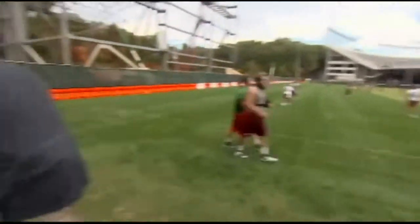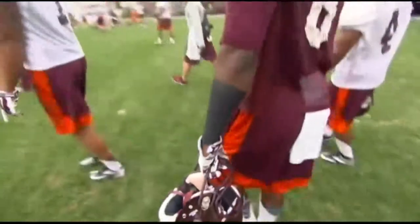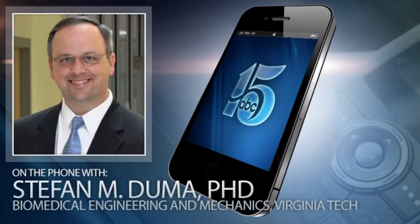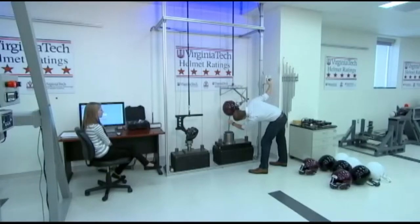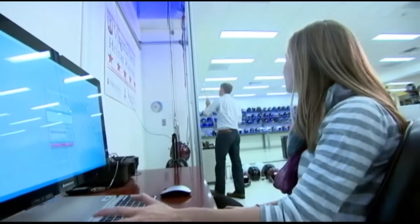I spoke with Dr. Stefan Duma by phone. Duma is the lead researcher on a team at Virginia Tech that developed a helmet rating system. The five-star rating system is actually a very complicated system. We test each helmet 120 times, we take all the acceleration data, we look at risk of concussion, we map it to on-field exposure, and boil all that down to one number — and that's the star rating.